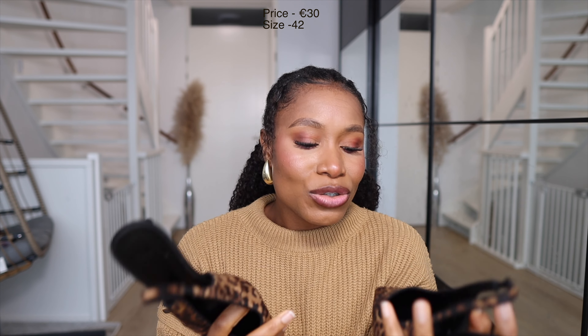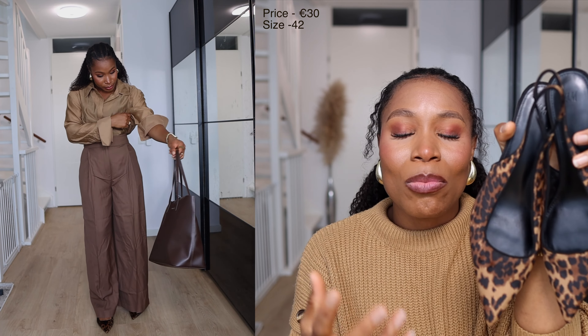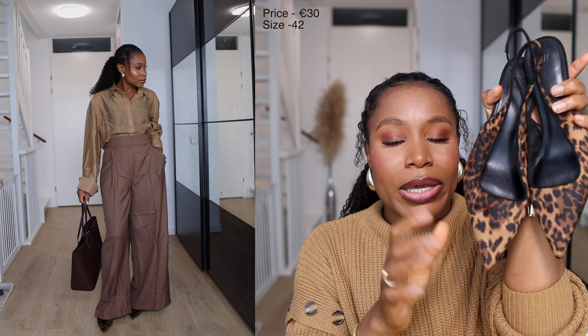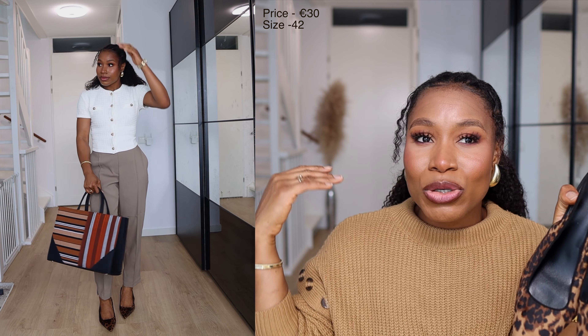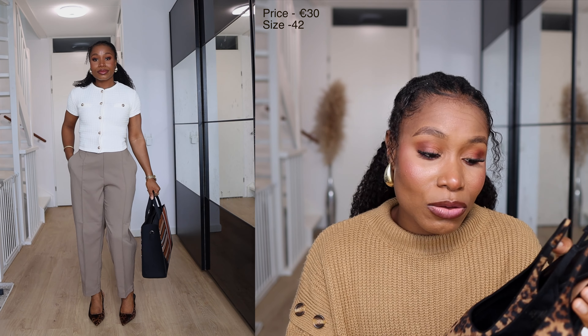Next item I got from H&M is this animal print sling back heel. Animal print has come back and is here to stay, and I feel like the best way to try it out without going full on is to try out animal print accessories. I love the shade — it's like a darker brown with some black. I think they pair better with a lot of other items; you can pair them with browns, with black, and other colors. I actually paired them with almost all the items I got from H&M in this haul and it literally worked with almost all the outfits, so it's such a versatile piece. I see myself wearing this even after the animal print trend is over because it's just such a classic.